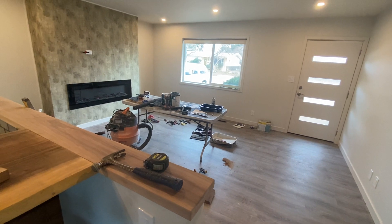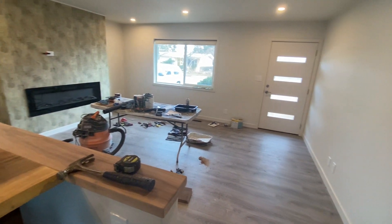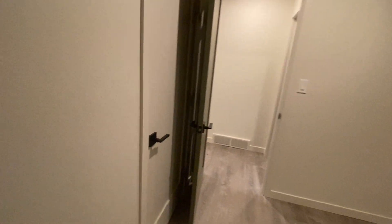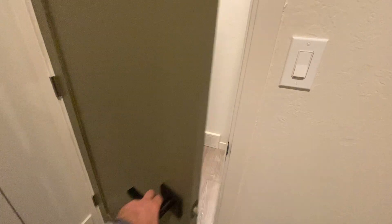There's another look at the living area. So I think this is the primary, or would be the primary. Always put some in-ceiling lighting. And then closet there. I love the two-tone doors. That's super cool.